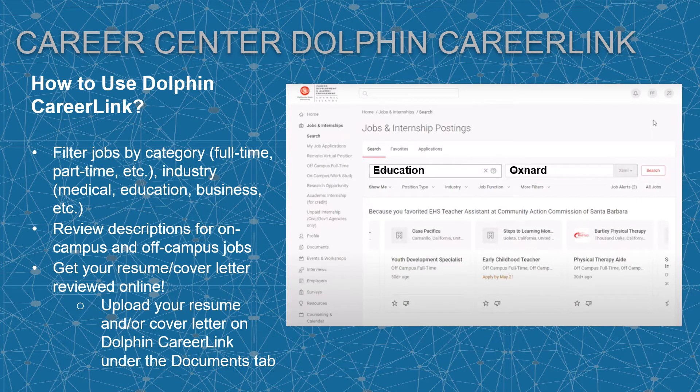How to use Dolphin CareerLink: you can use it to find jobs and internships and to get feedback on your resume and cover letter. To find jobs, filter by category and industry. Review the job descriptions for on-campus and off-campus jobs to tailor your resume and cover letter for that position. To get your resume and cover letter reviewed, upload your resume documents to Dolphin CareerLink under the documents tab. Make sure to name your document with your first and last name and document type — for example, Jennifer Gonzalez underscore cover letter. A career counselor or career peer mentor will provide feedback to your CSUCI email.